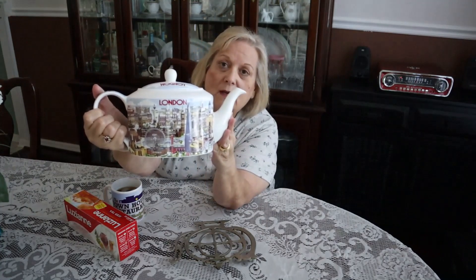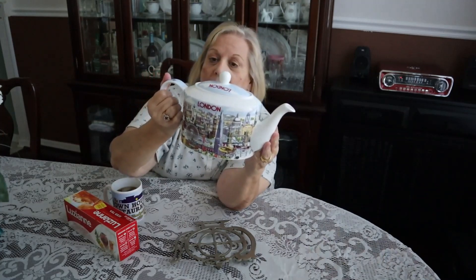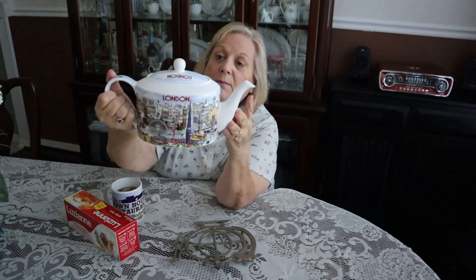This teapot shows scenes of London — it's the same picture on both sides. It shows London and the Eye, you know the big Ferris wheel they built for the year 2000 celebration, and it also shows other British government buildings, the Tower of London Bridge, St. Paul's Church, and Big Ben. That sort of thing.